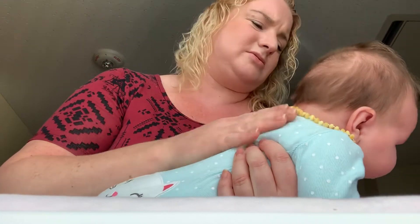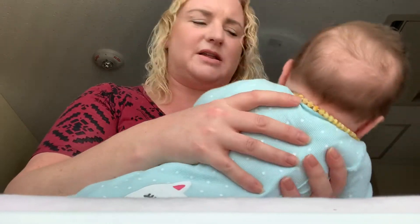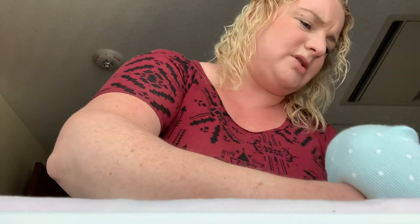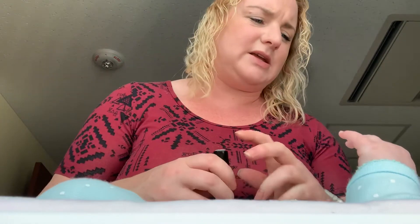She's got so much congestion — just drainage coming down her throat. I'm probably gonna suck some snot out of her nose here in a minute too. I'm so sorry baby, poor thing. I know you're hungry, time to eat.